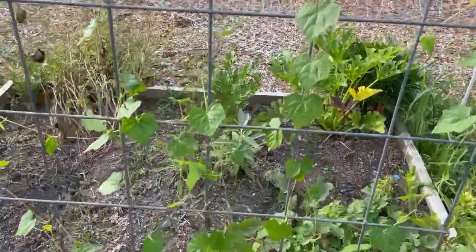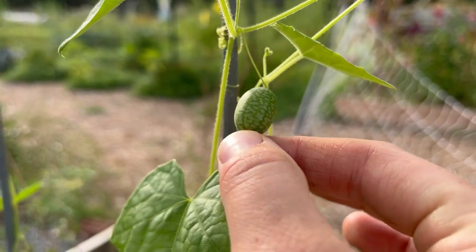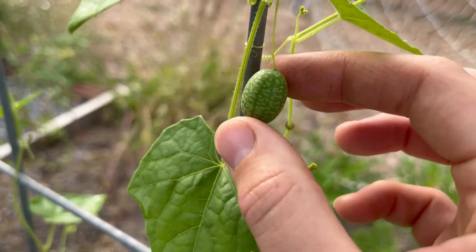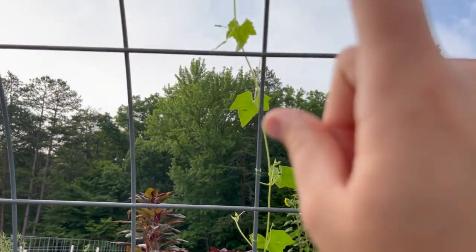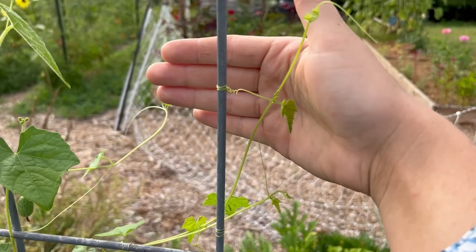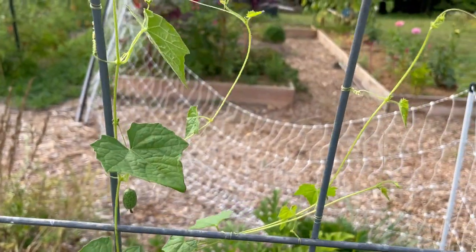On this first cattle panel here I have cucamelons, which I think look just adorable. This is my first year growing these. I think they kind of are like a watered-down cucumber — I've only tried a couple so far. Even if you don't like the flavor, you have to admit that they are really cute — they look like a little miniature watermelon. It's just working its way up and over the cattle panel. It does a pretty good job trellising itself, but every once in a while I'll come in and help give it some guidance to reach the trellis again.